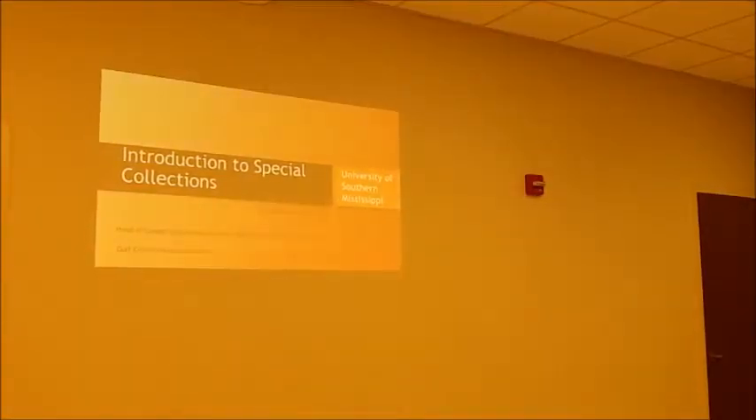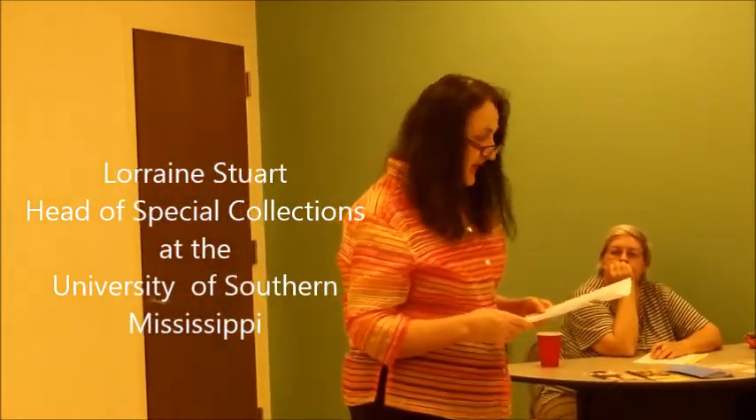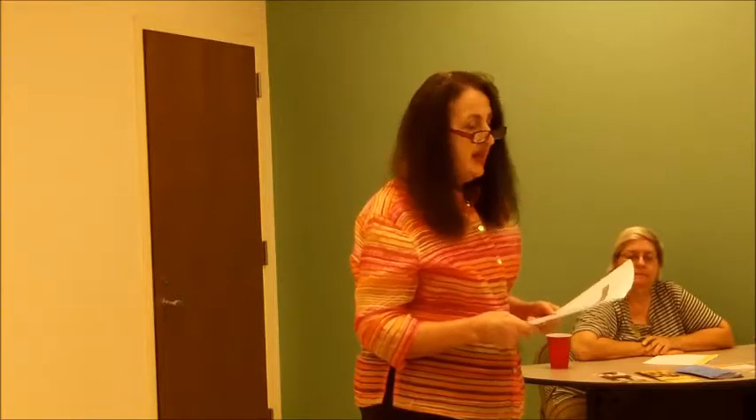I think most of you, since you are interested in history, have done research with archival materials. I'm going to just jump right in. At the end of the talk, I will briefly discuss how to access collections at Southern. But this evening, I'll mostly provide information on the founding of our special collections, some of the strengths and activities associated with the collections, some new acquisitions, as well as highlights for the bicentennial year.